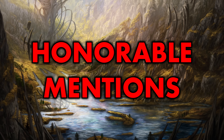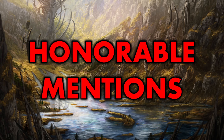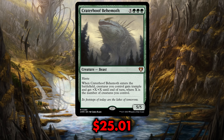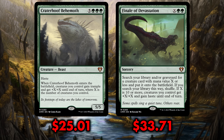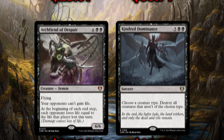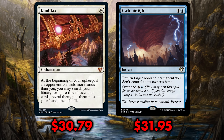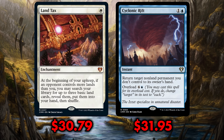There really were a lot of overpriced and underprinted cards that finally got reprinted in Commander Masters — so much so that looking at the top eight most expensive cards, I had to omit some of the biggest names in Commander. Craterhoof Behemoth got reprinted at last, but at $25 each before its reprint, that didn't make the list. Nor did Finale of Devastation at $33.71, or Archfiend of Despair and Kindred Dominance at $25 and $31 respectively. Even Land Tax and Cyclonic Rift, two more $30 staples in each and every Commander deck, are not even on this list.